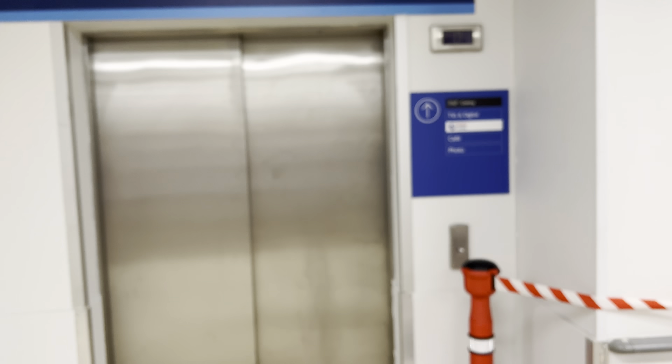This is the elevator at Tesco Pitsea. This is an Otis Gen 2.